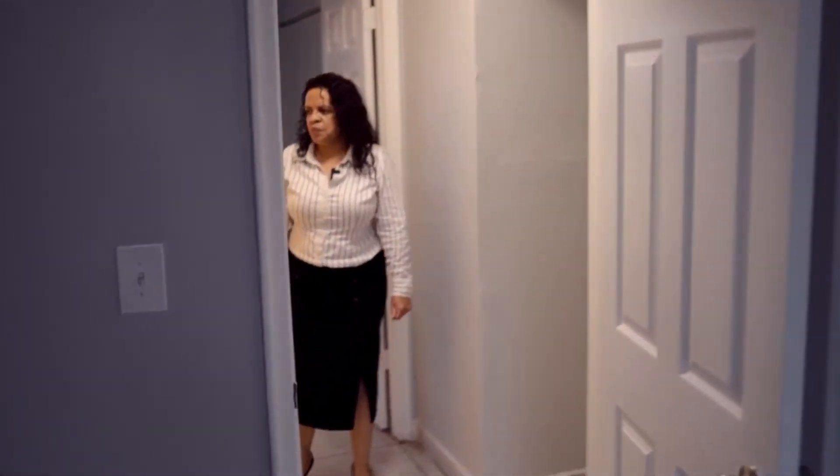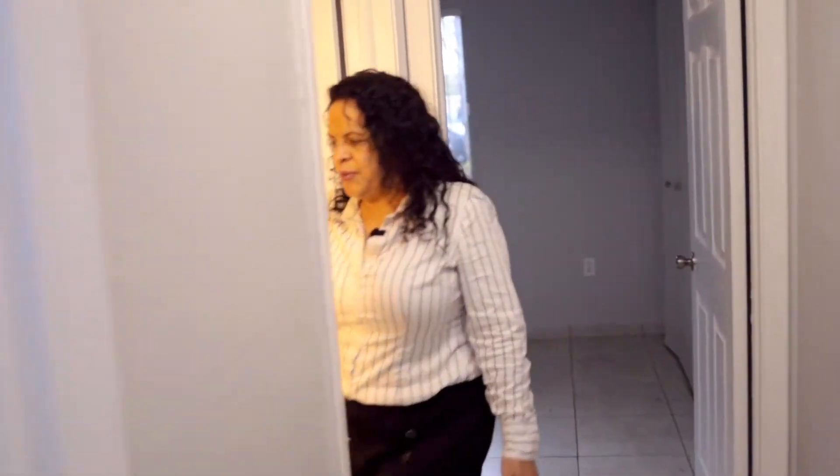This is our master bedroom with wall-to-wall closets. This is our bathroom, and this is our second bedroom with wall-to-wall closets.